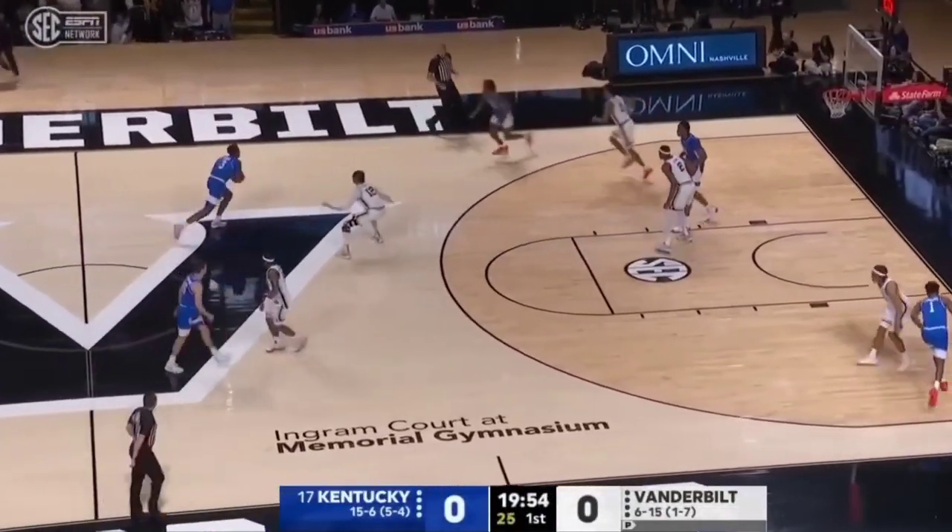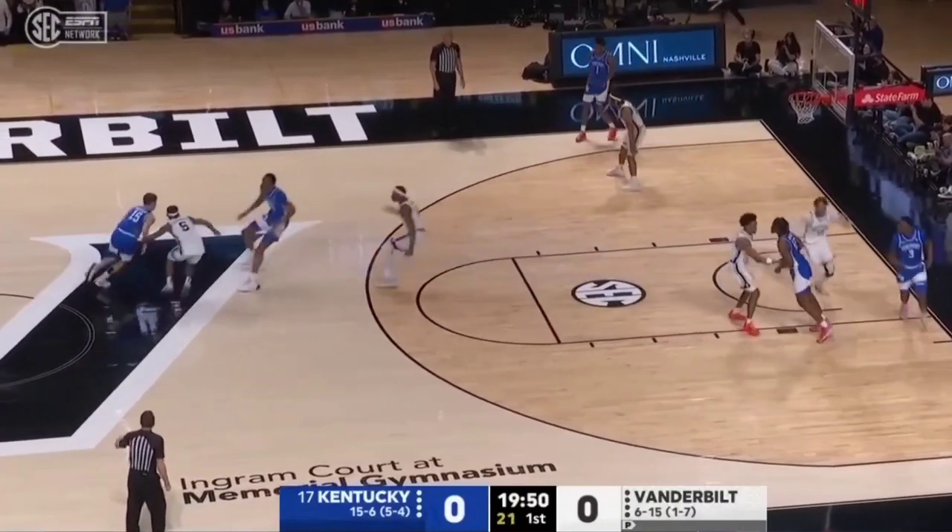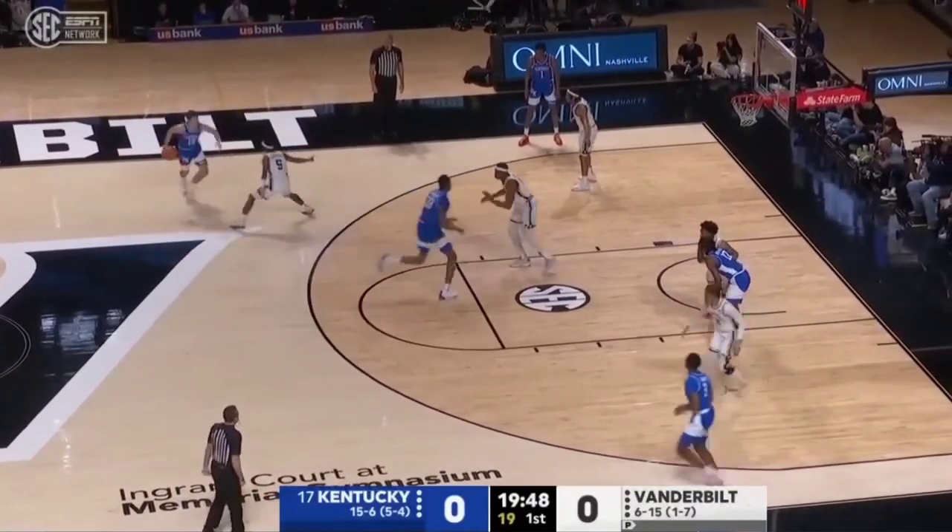Down a few bodies for Kentucky, but they start with the opening possession. Man-to-man defensively by the Commodores. The Commodores are a smaller team than this Kentucky Wildcats squad.